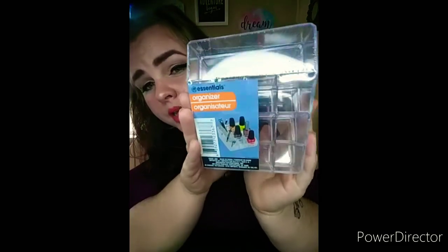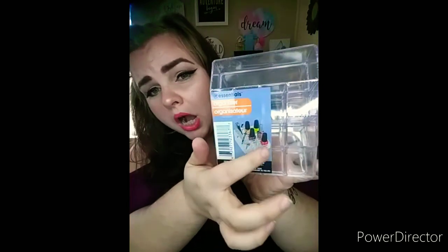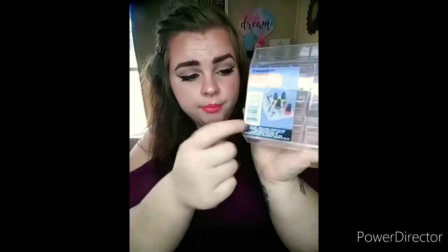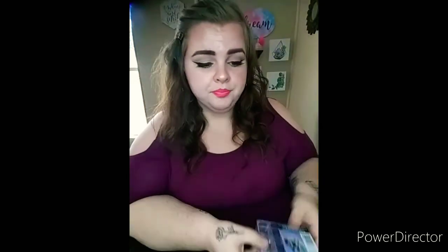I also picked up one of these organizers — I wish they had more. It shows little nail polishes on the packaging, but I really don't think nail polishes will fit. The main reason I got it is to put lipsticks in it — I think lipsticks will fit better. I also picked up two food items because they looked yummy.